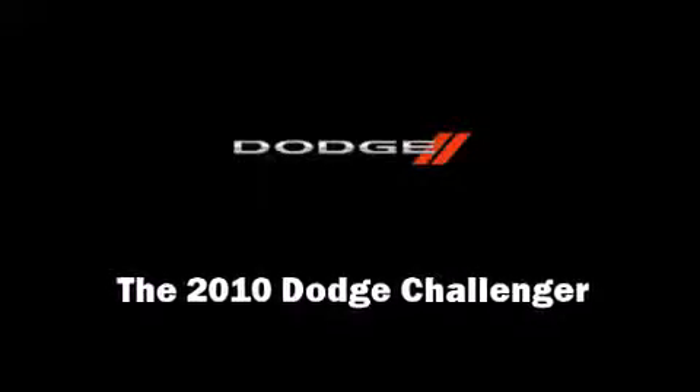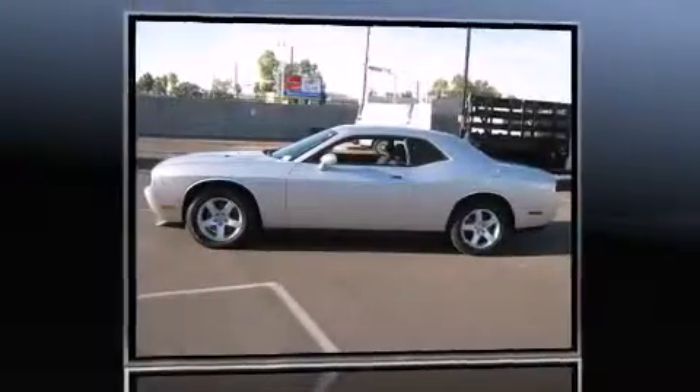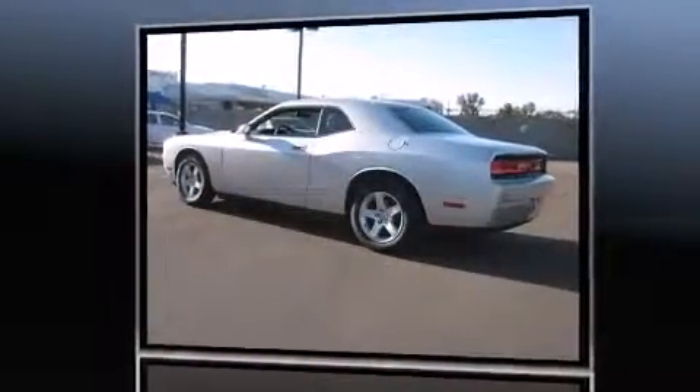Discerning drivers will appreciate the 2010 Dodge Challenger. With just over 20,000 miles on the odometer, this vehicle rocks its class with six-cylinder efficiency and distinctive styling.